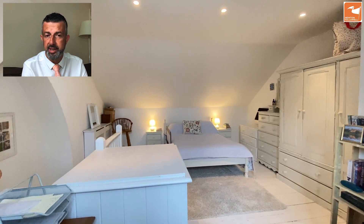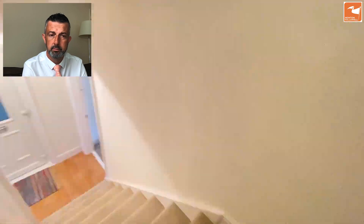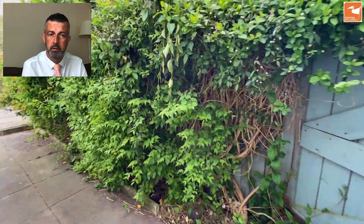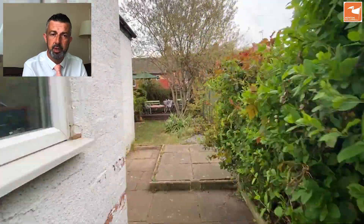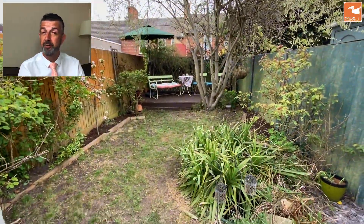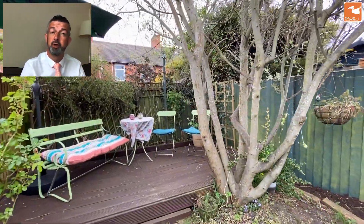Heading downstairs now, through the property and out of the kitchen to the gardens — enclosed and private. There's a gate behind me to head back to the shared passageway. Lawn garden, deck seating area and fencing. If you'd like some more information about this fantastic new listing, give us a call on 01476 591900. Thank you for watching.